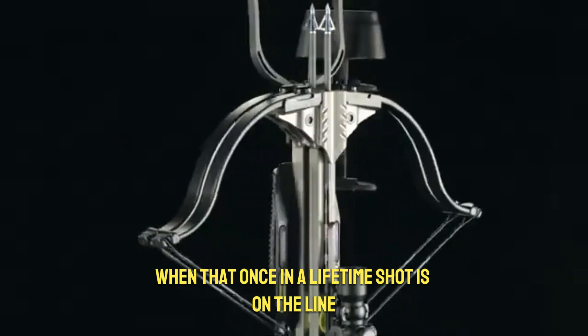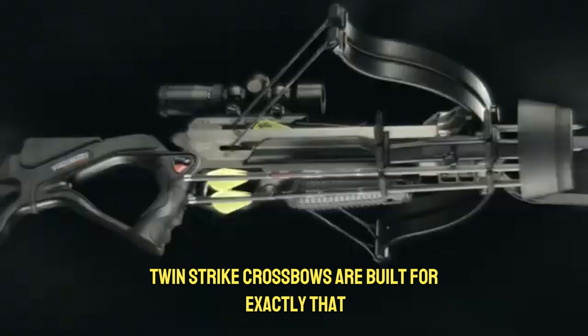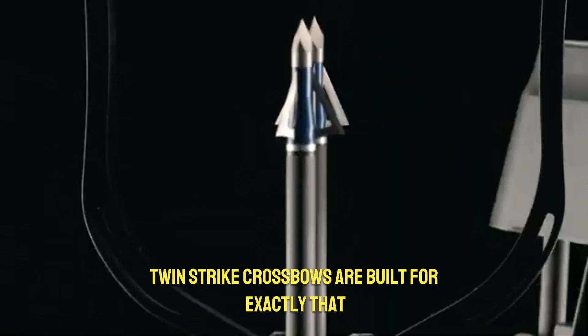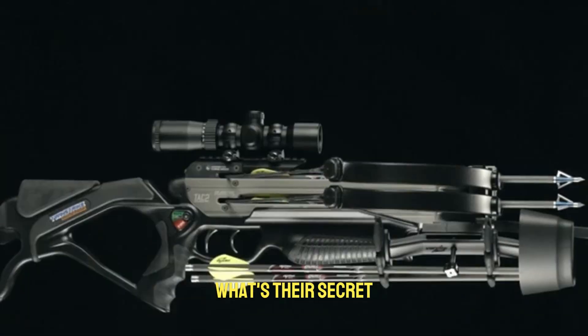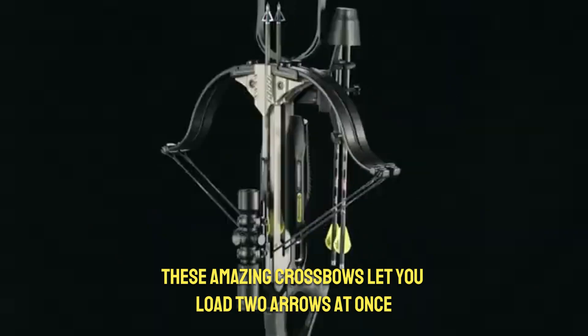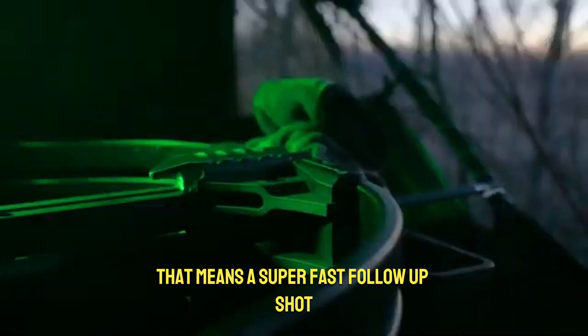The Excalibur Twin Strike: two shots, one epic hunt. When that once-in-a-lifetime shot is on the line, you need every advantage. The Excalibur Twin Strike crossbows are built for exactly that, giving you tactical thinking right in your hands. These amazing crossbows let you load two arrows at once, and each has its own separate trigger.